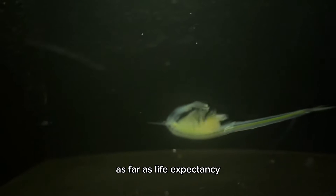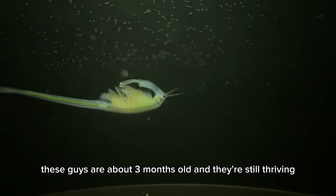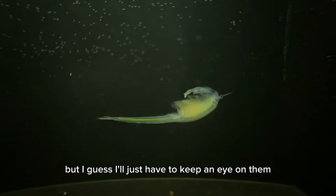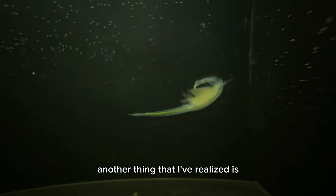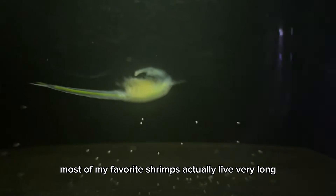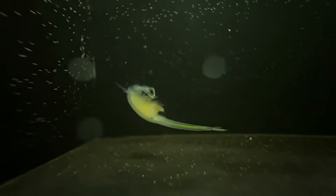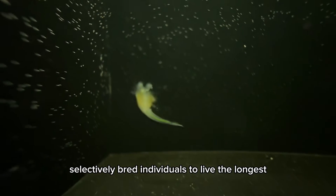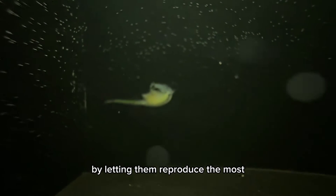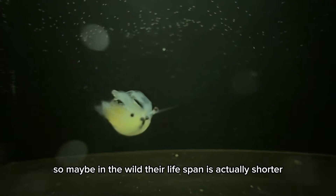As far as life expectancy, these guys are about three months old and they're still thriving, so they could probably live another month or so, but I'll just have to keep an eye on them. Another thing I've realized is most of my fairy shrimps actually live very long, and I probably unknowingly selectively bred individuals to live the longest by letting them reproduce the most. So maybe in the wild their lifespan is actually shorter.